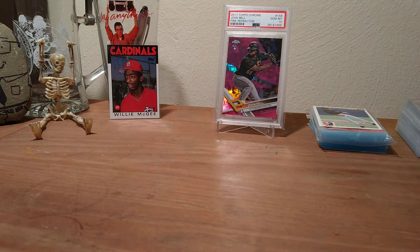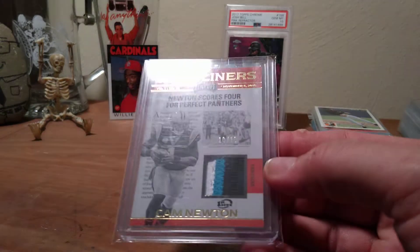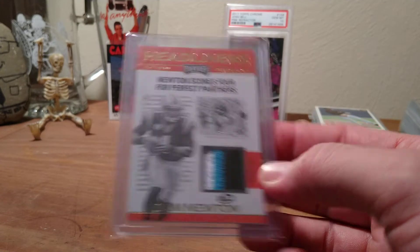Alright, so I got these untaped — these are pretty awesome. So the three-card football lot — two cards really interest me, well they're all pretty awesome. This was one that, you know, I'm not a big Cam Newton collector, but a 10 of 10 — you see it there — patch card of Cam Newton from Playoff. Beautiful card.